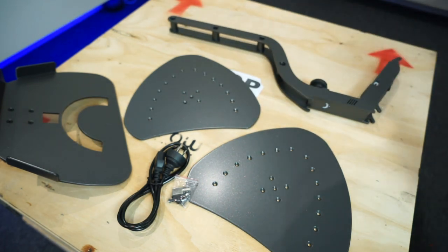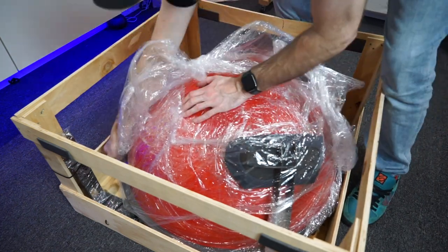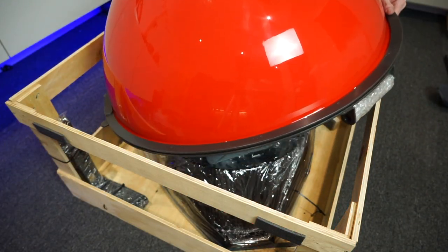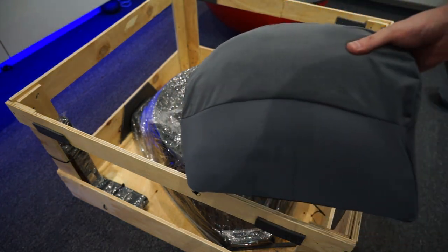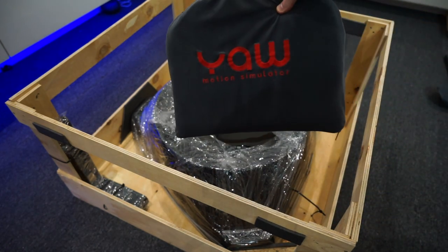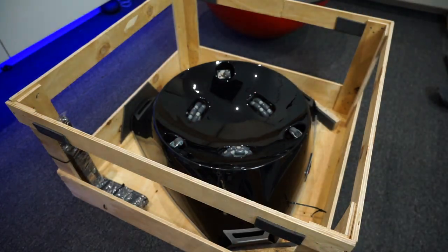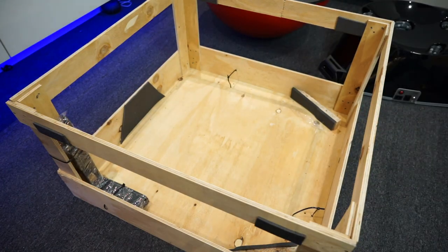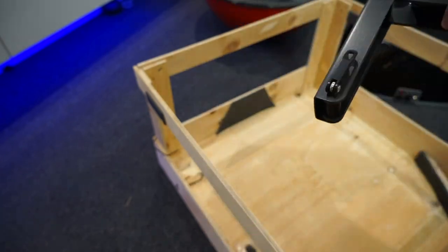Then we get to the main event. There's more packaging — we've got the seat back which comes with the pro version — and then we lift the outer shell out of the crate to reveal the motor assembly. We unwrap and remove the base, which wasn't as heavy as I thought, and then remove the final mounting arm for the wheel deck or joystick deck.